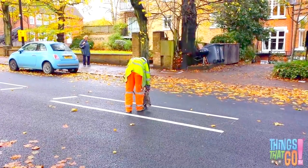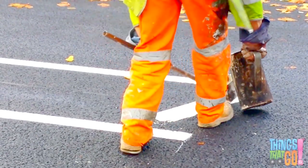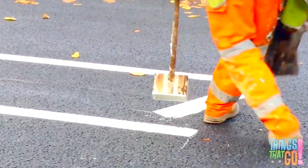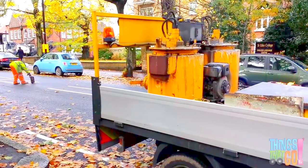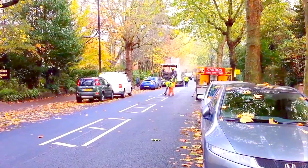And a man paints the lines with hot paint on the finished street. Can you see the flame heating the paint? That was great. Now you know how your street was made.